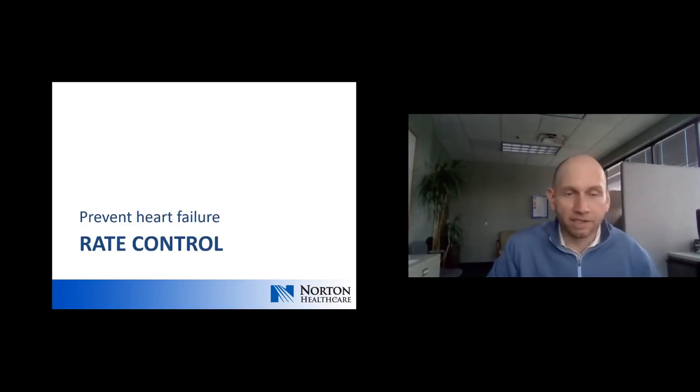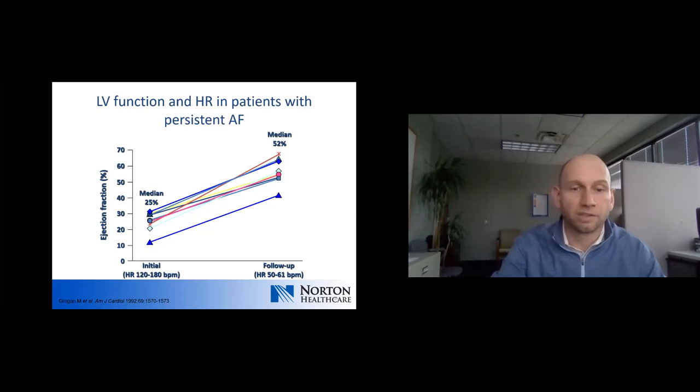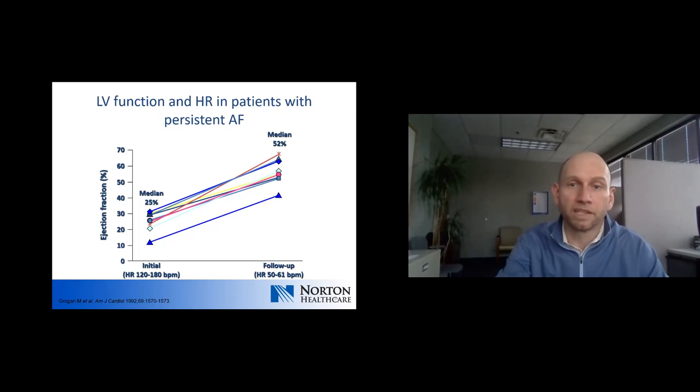Tachycardia-mediated cardiomyopathy is not an uncommon finding in patients that present initially with uncontrolled atrial fibrillation and rapid rates. Study data shows that at initial diagnosis with heart rates in the 120s and above, the median ejection fraction was 25%, ranging from almost 10% up to just over 30%. With just achieving rate control at follow-up, the median ejection fraction improved to 52%, ranging from around 40% to almost 60% — demonstrating the importance of rate control.